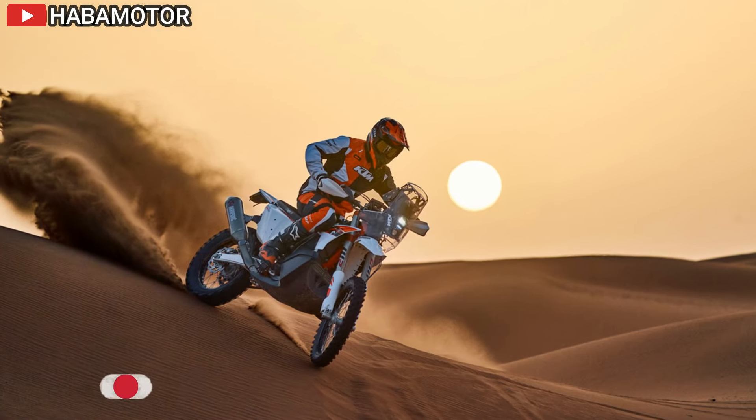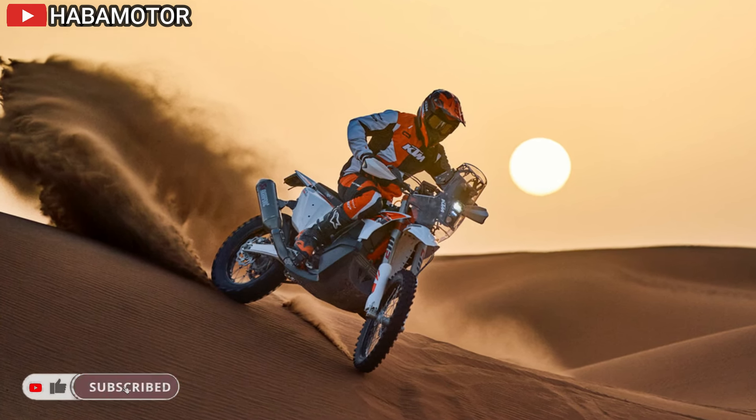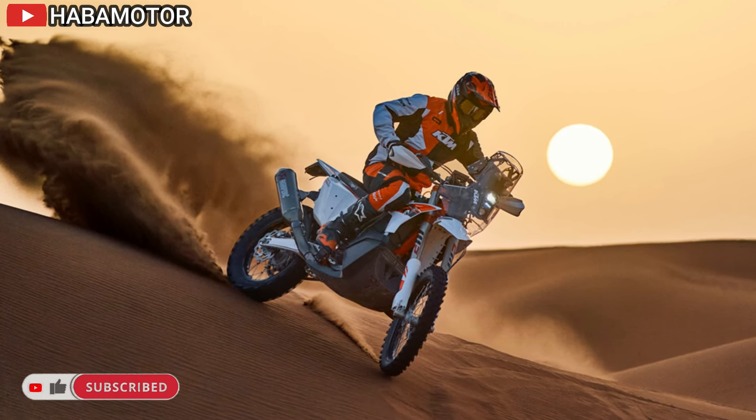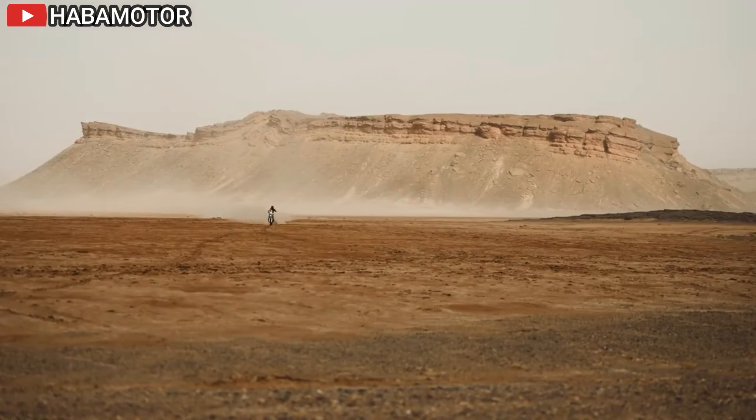Additionally, the 2025 KTM 450 Rally Replica includes a cleverly integrated space for tools within the engine cover, providing riders with quick access to essentials while optimizing weight distribution.